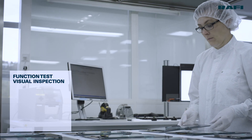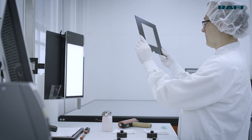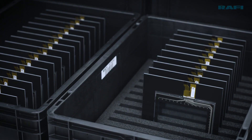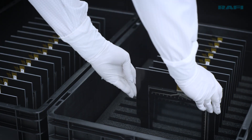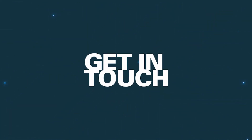With Rafi Glasscape, we offer touch systems for professional industrial applications. Glasscape from Rafi is always the ideal choice when it's all about perfect human-machine communication. Get in touch.